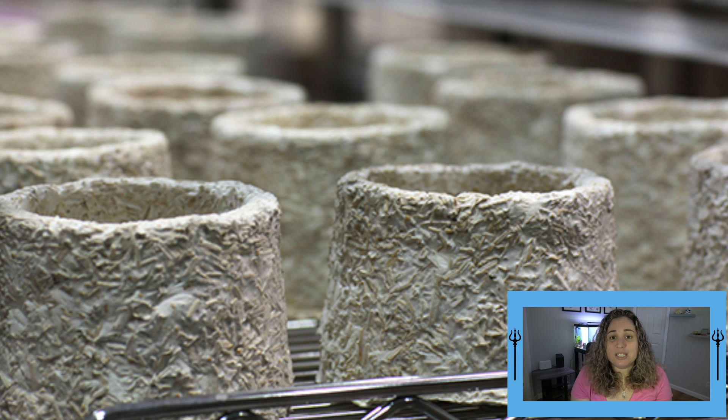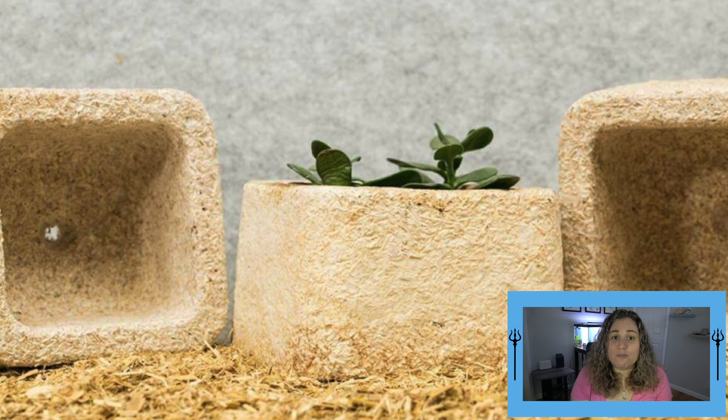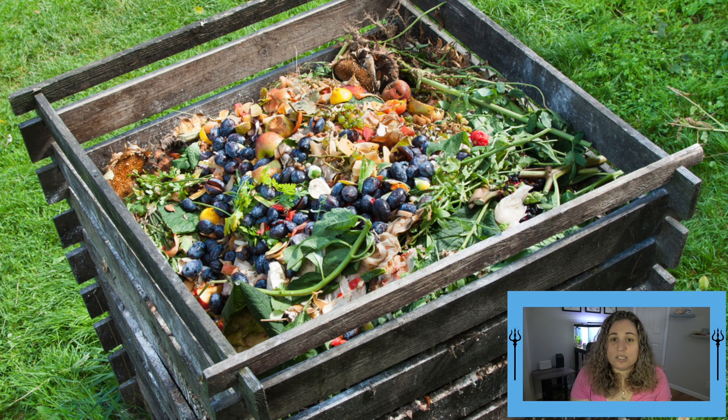When a customer receives their item and unpacks it, they can dispose of it in a number of ways without harming the environment. In fact, MycoFoam is completely biodegraded in water in just a couple of weeks. So if it ends up in a lake, waterway, or the ocean, fish can eat it without being harmed and it will be completely gone in a couple of weeks. These items are best used in a compost pile to fertilize your garden rather than disposed in a lake or waterway.